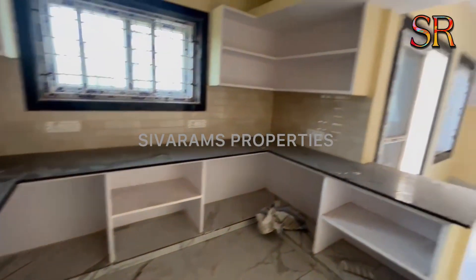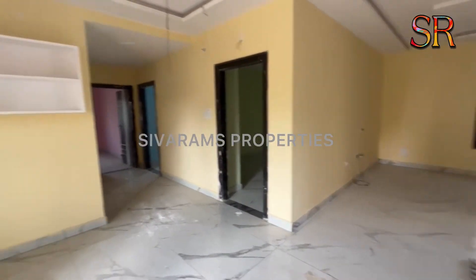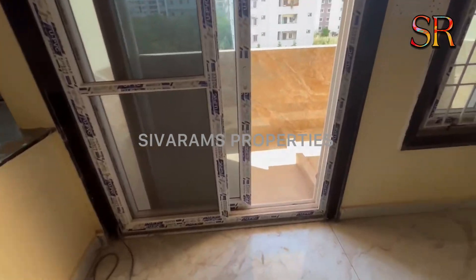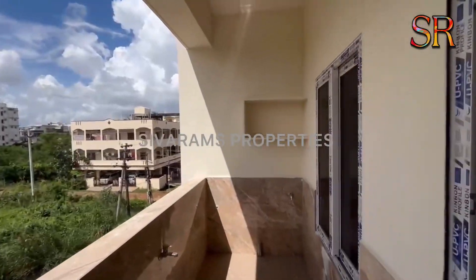2.5 track UPVC windows — it is excellent. Mustard door with safety grills, and glass door will be very beautiful. This is the dining hall. It is a balcony with a beautiful view.